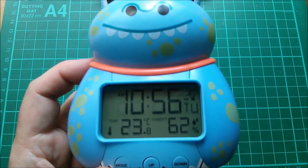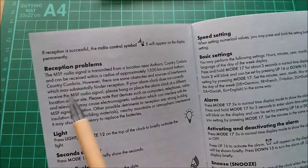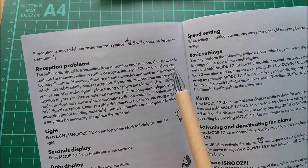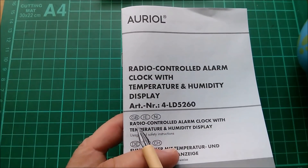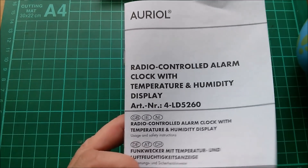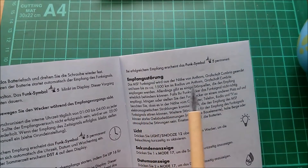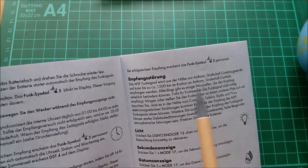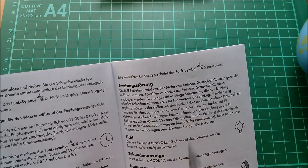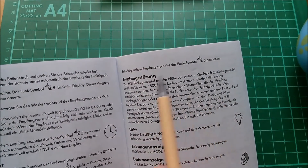It's got the date and time from the MSF transmitter, which is up in Cumbria. Let's have a quick look at the manual. Yes, the MSF radio signal is transmitted from a location near — is that Anthorn or Anthorn? — County Cumbria. Interestingly, this manual covers Great Britain, Ireland, Northern Ireland, but also Germany, Austria and Switzerland. The German section also says the MSF signal comes from near Anthorn, Cumbria — so the German version presumably also uses the Cumbrian radio signal.